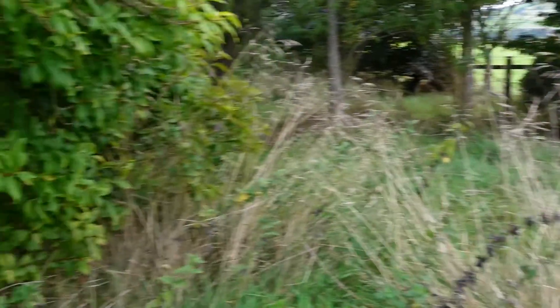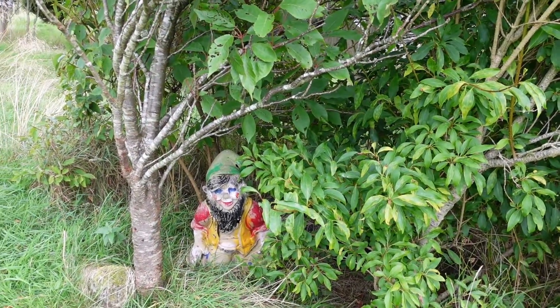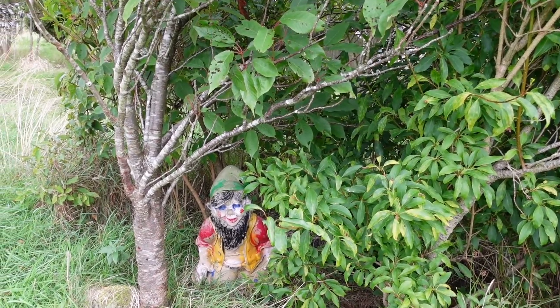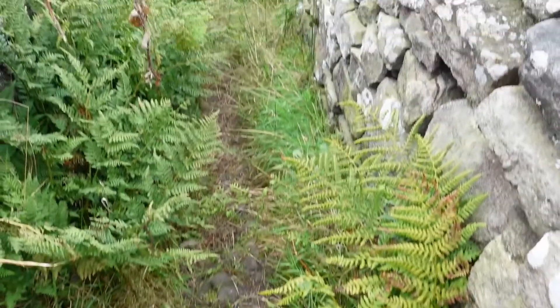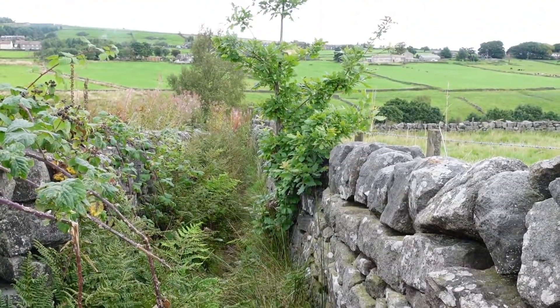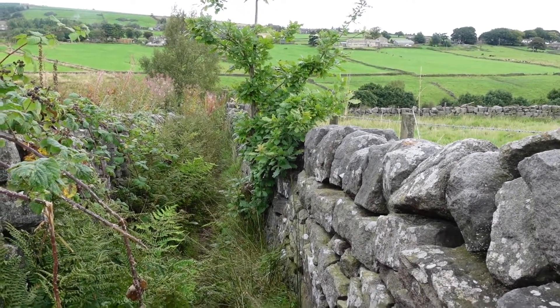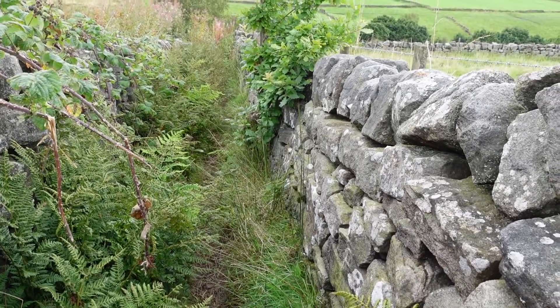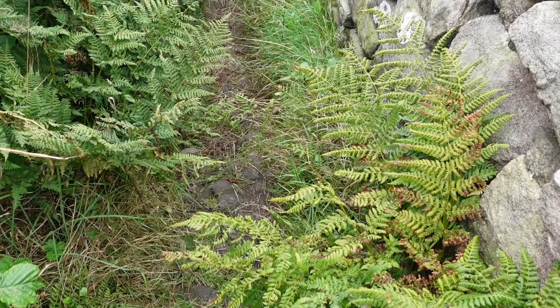I'll just walk through that gate - greeted by that ugly thing, made me jump the way it was to start with. I think I'm going to set up a website called crappfootpaths.com - this one would definitely be on there. It's overgrown, barely enough room to put your feet anywhere, and strategically placed boulders.